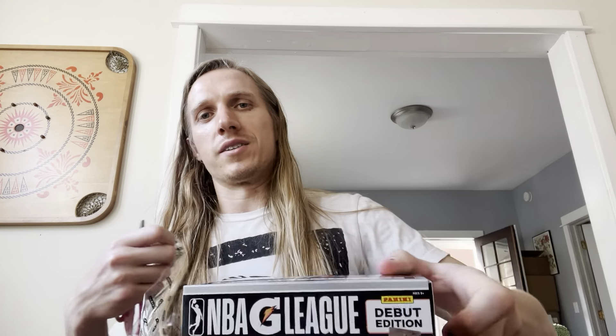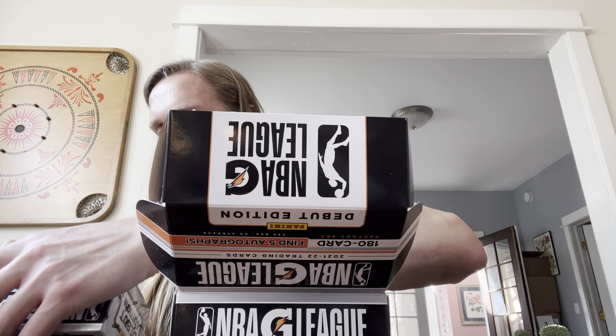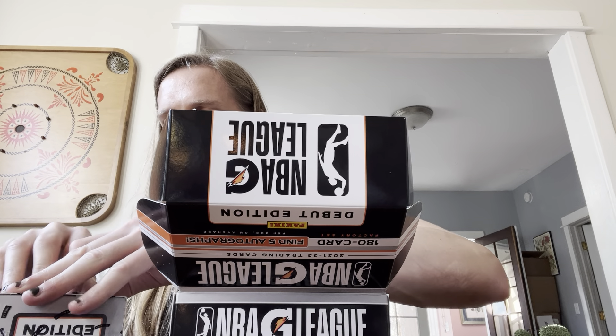I was just going to make a comment about how these boxes reminded me of Gatorade, and then I forgot that it's literally the G League because Gatorade sponsors it. The autographs are right on top — I'm going to save those for the end. Might as well crack all these open now and get the autographs out, so after we take a peek at how some of the cards in the set look, we can scan through the autographs.